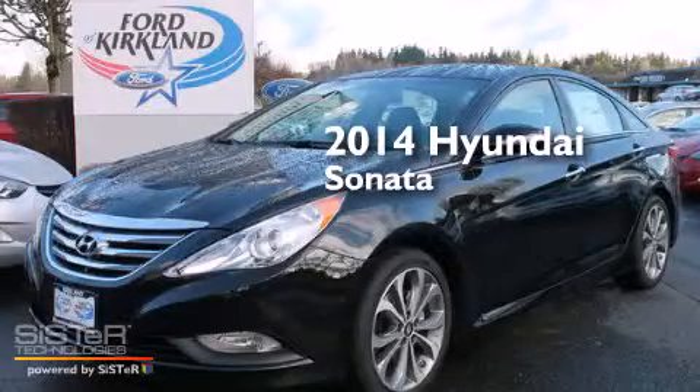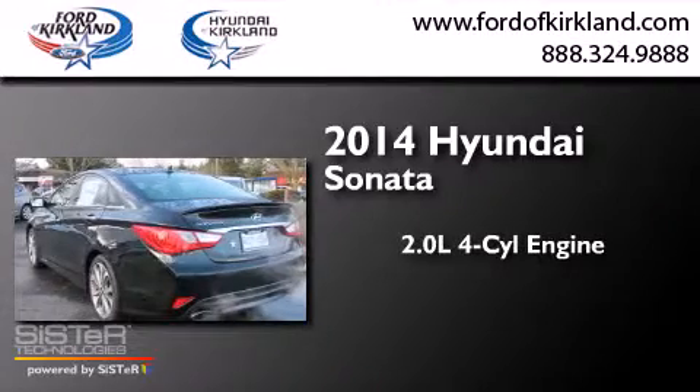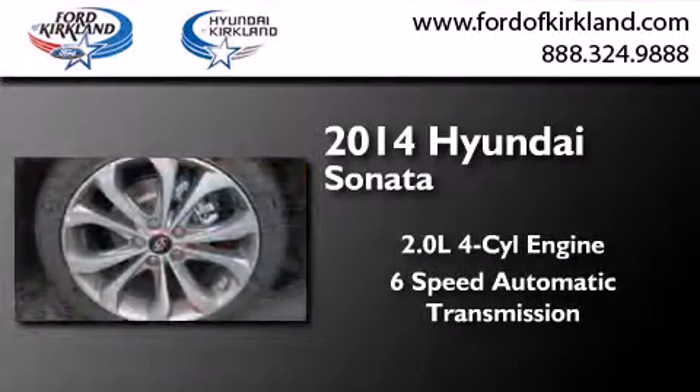This is a brand new 2014 Hyundai Sonata. It features a 2.0 liter 4-cylinder engine and a 6-speed automatic transmission.